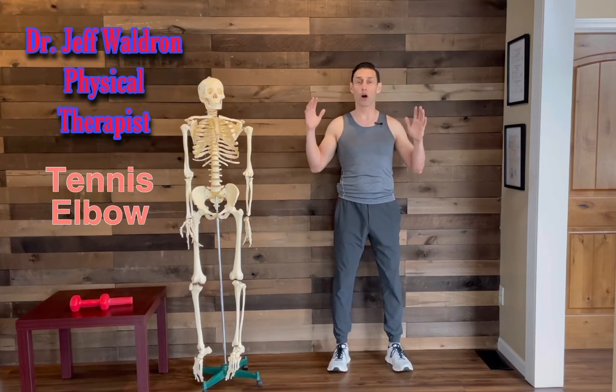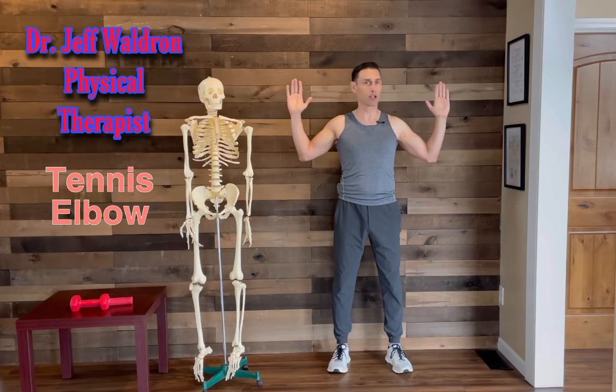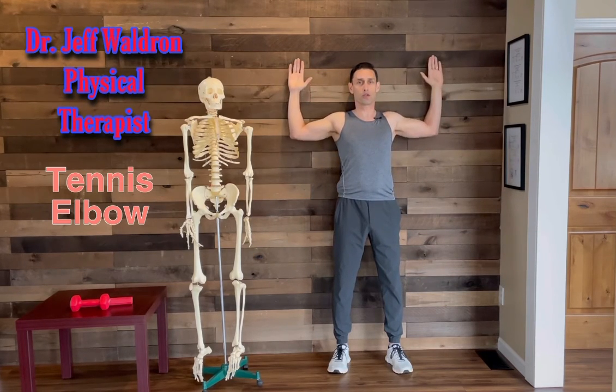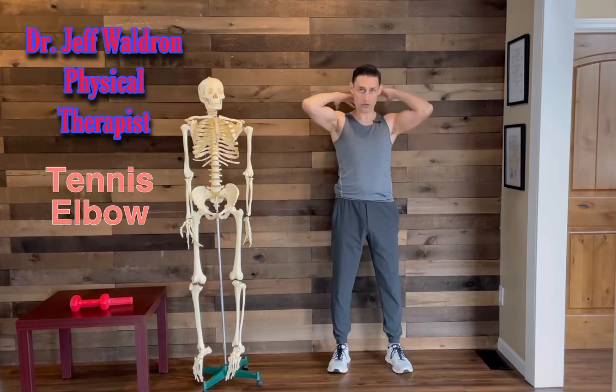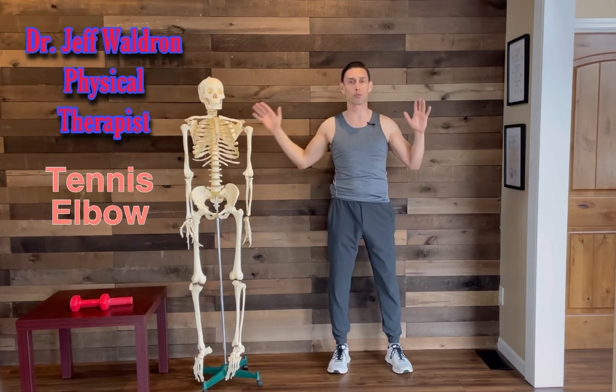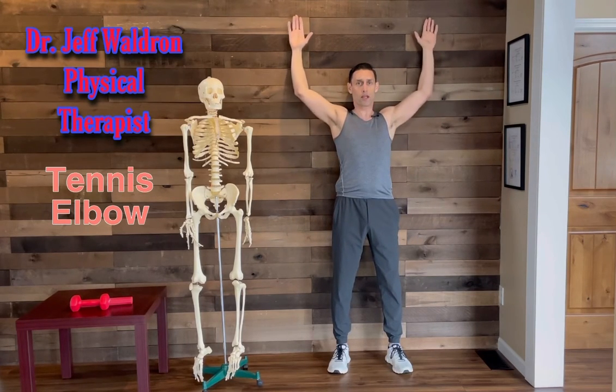Often with posture — how do I fix my posture? A simple exercise is to get against the wall with your back and bring your arms up, then do a touchdown motion. This stretches the front of the chest and strengthens the mid-back muscles between the shoulder blades. Just going up and down like this can start to correct posture and strengthen through there.